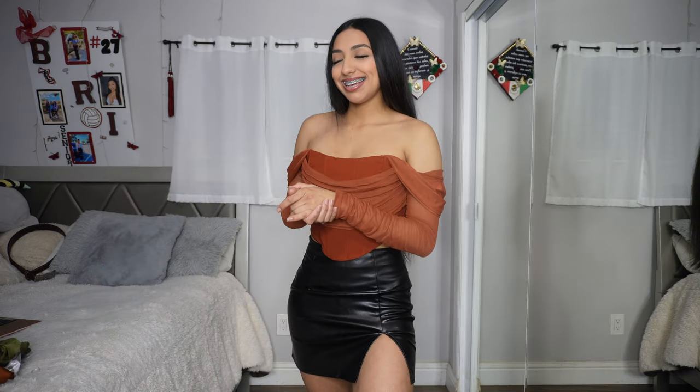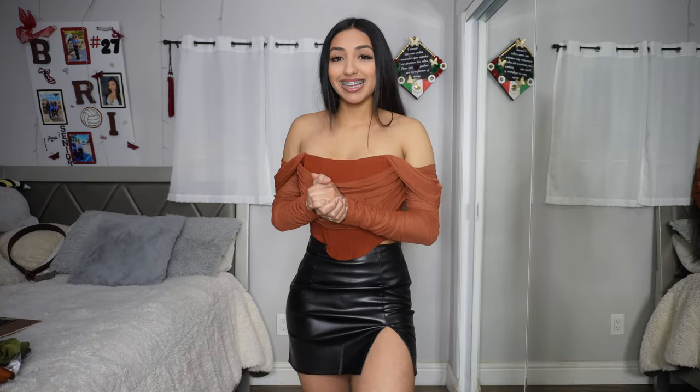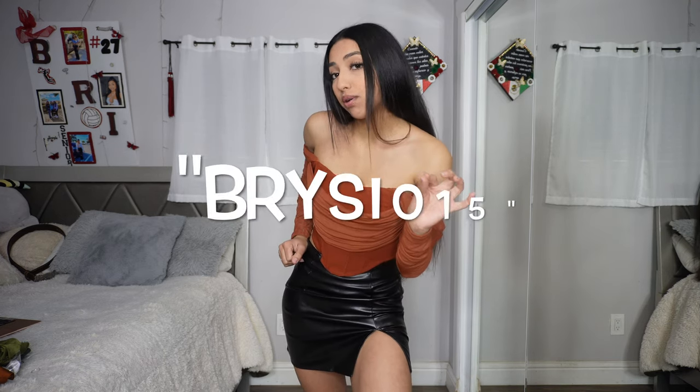Anyway guys, that is gonna be all for the western haul. I hope you guys enjoyed — I freaking loved all the fits. Imagine all the clothes they have and how many more fits you can put together. If you liked the outfits, all the links will be down in the description. Don't forget to follow me on Instagram at underscore dot breezy dot underscore, and use my code breezy015 for 15% off on the Sheen site. I'll see you guys next time, bye!